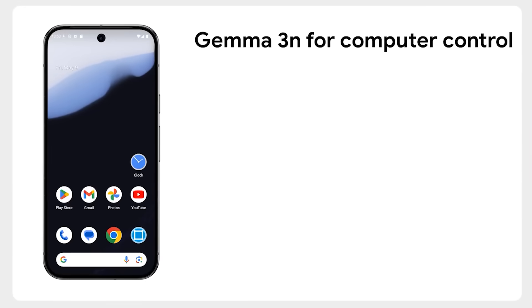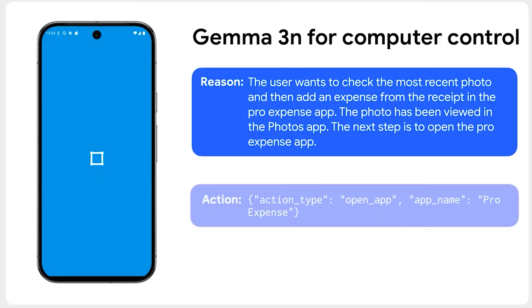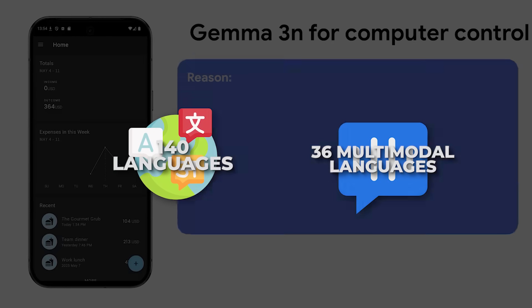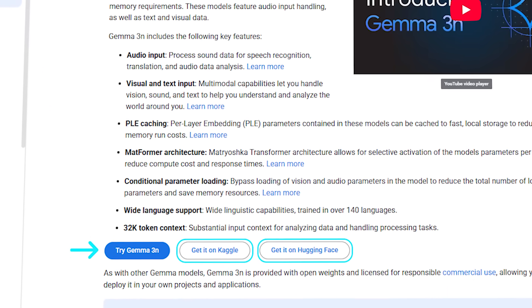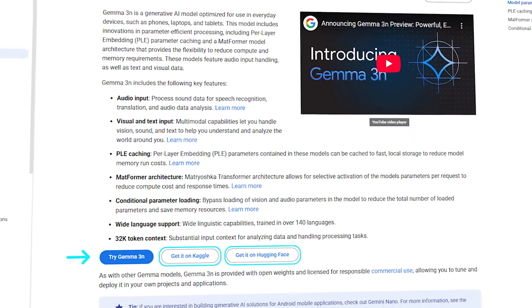A single checkpoint now digests images, audio, video, and plain text, and responds in text. It already understands 140 languages for text plus 35 languages in its multimodal pipeline. Google published the weights on HuggingFace and Kaggle, dropped a click-to-try endpoint in AI Studio, and even lets you one-click deploy straight to Cloud Run.